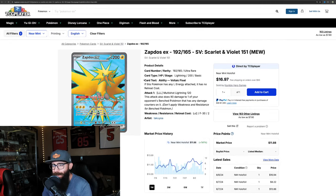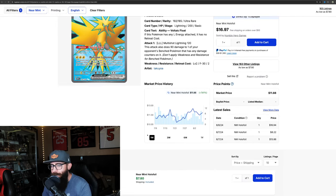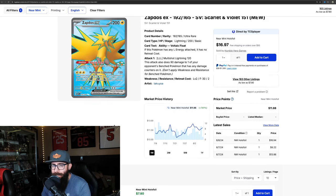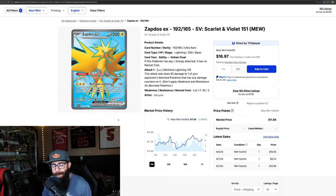Then we have the Zapdos EX 192 — up 7.6% on the one-month and the three-month is 4%, so a very slow and steady rise for this Zapdos. People are needing these cards to complete their sets, so even some of the lesser desirable ones are seeing movement, which is cool.